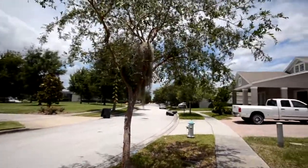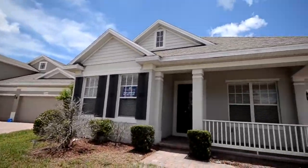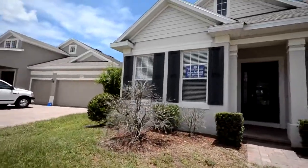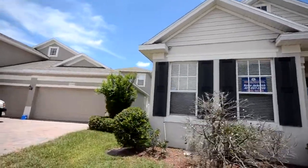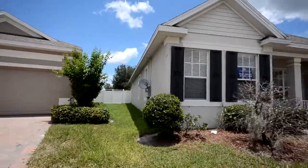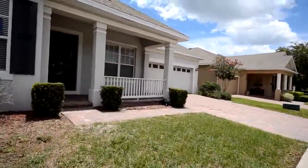These houses are nice. Built in '04, this one's 2,700 feet, a 4-3, asking 260, two-car garage. And here's the side yard — there's not a lot of room between these homes, any of these homes built in the 2000s.